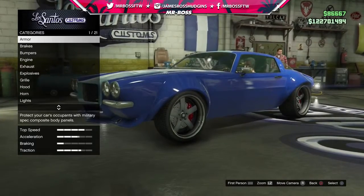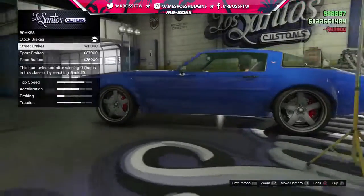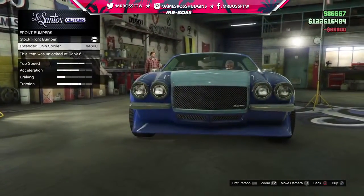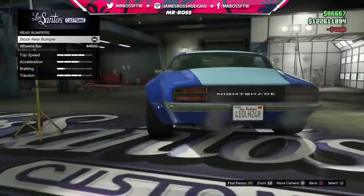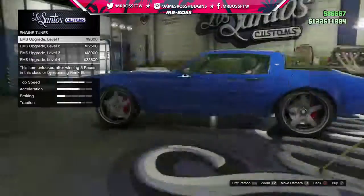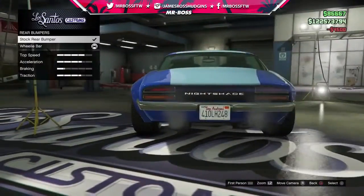At Los Santos Customs, the Nightshade has 21 modification categories. It has armor, brakes, and bumpers — there's a front bumper with an extended chin spoiler option. For rear bumpers, there's even a wheelie bar option. It's a spending spree so I'll buy it, but I'll take it off afterwards.